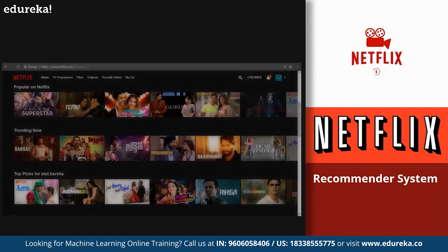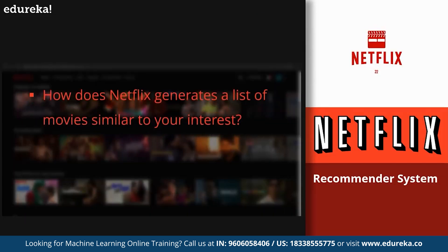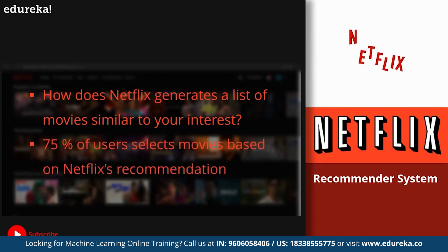At number 4, we have the recommendation system by Netflix. Every time you visit Netflix, you get a list of movies similar to your interests. This is an application of machine learning which Netflix, as well as Amazon, YouTube, and Pandora, use to target audiences based on individual interests by generating recommended lists of similar products, videos, or songs. More than 75% of users select movies based on the recommendations generated by Netflix.